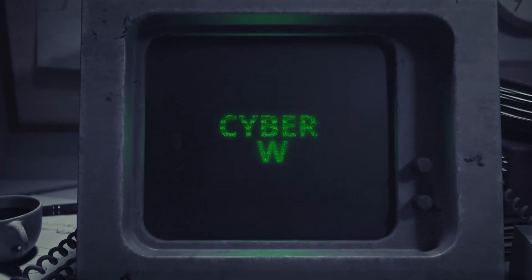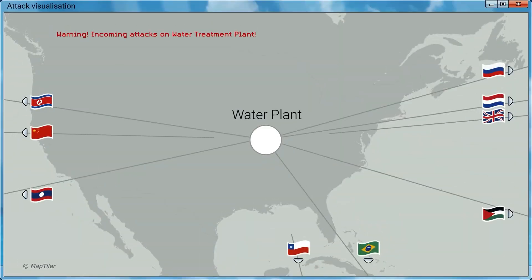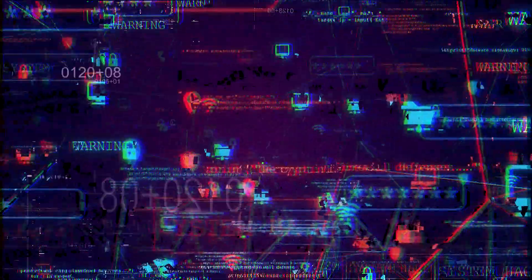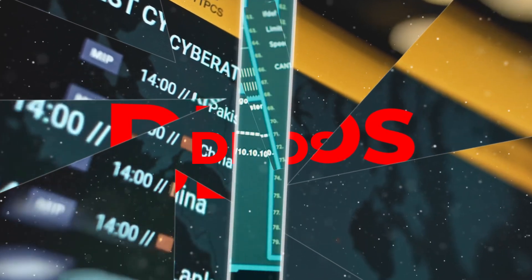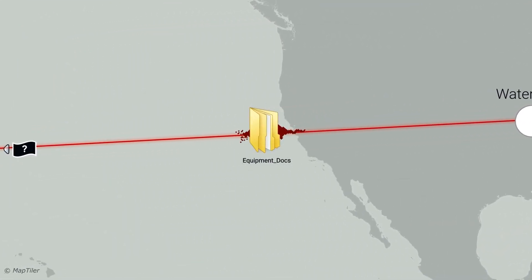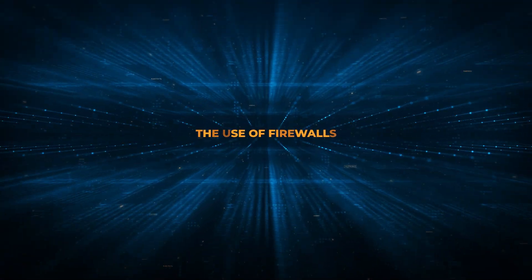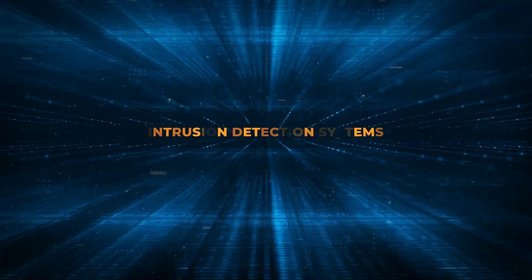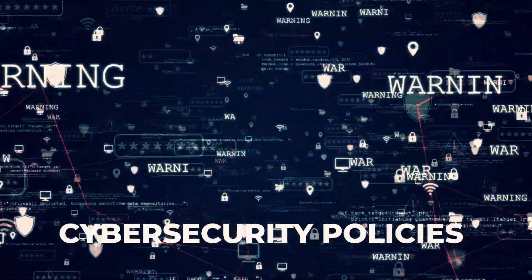Cyber-warfare capabilities encompass a broad range of technologies employed by nation-states and organizations for offensive and defensive operations in cyberspace. Offensive capabilities include deploying malware and launching distributed denial-of-service attacks to disrupt or gain unauthorized access to adversary systems, aiming to compromise, degrade, or destroy target networks to gather intelligence or sabotage critical infrastructure. Defensive capabilities focus on securing networks, systems, and data using firewalls, intrusion detection systems, and encryption, along with incident response planning and robust cybersecurity policies to mitigate risks.